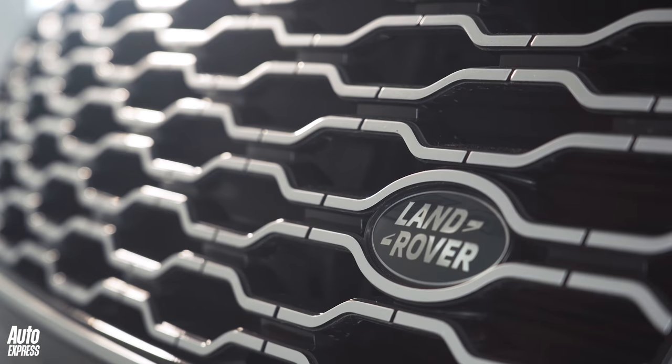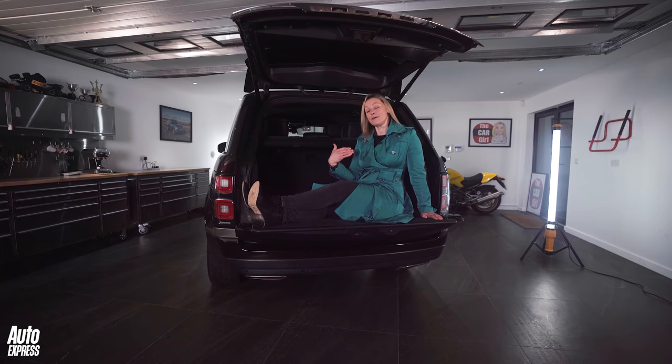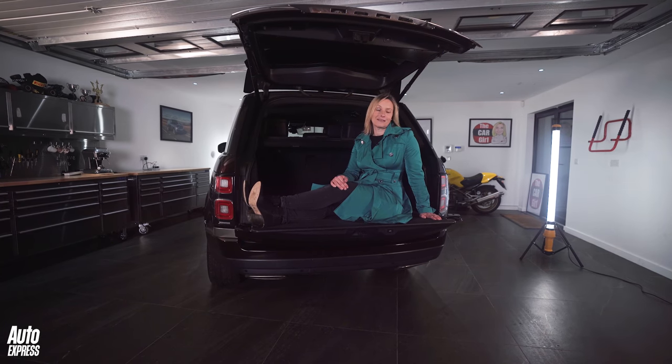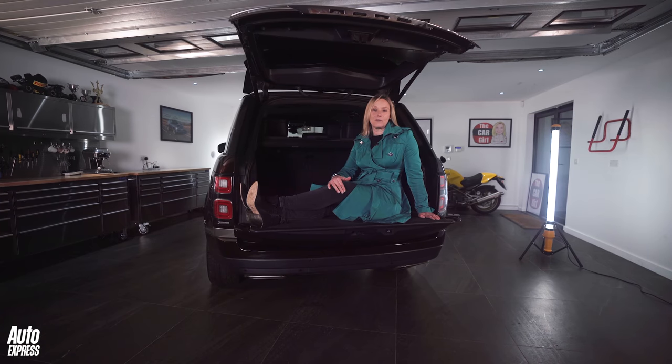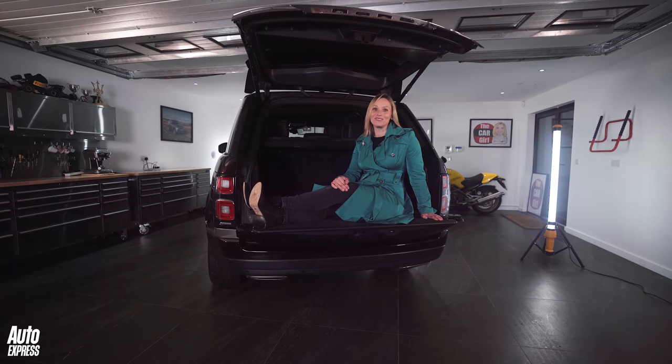Driving a Range Rover is so comforting, you'll think you've been chauffeur-driven home. These machines have long set the standard in luxury off-roaders, and personally I'd take a 5-litre V8 — together with shares in a petrol station. The Mark IV Range Rover will not be the cheapest car that you buy or run, but it will certainly be one of the most rewarding.